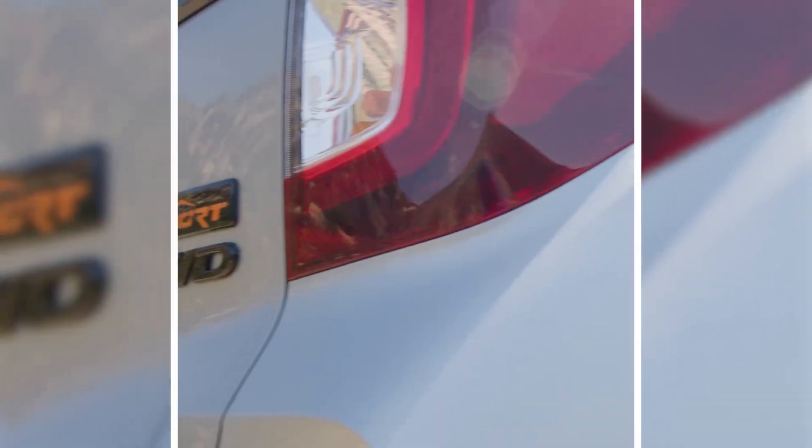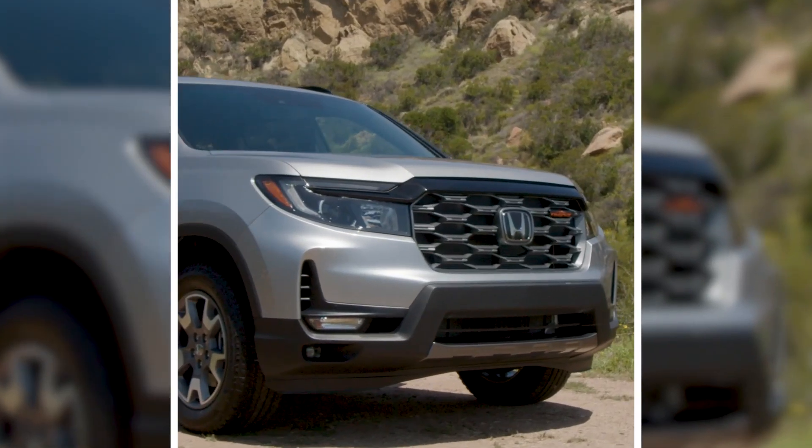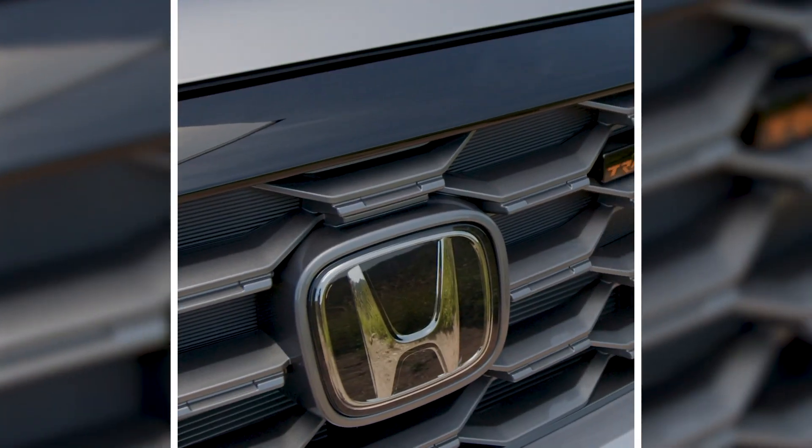This is the 2022 Honda Passport Trail Sport, and I love how Honda includes so many details in their vehicles. Take, for instance, the Trail Sport badge.